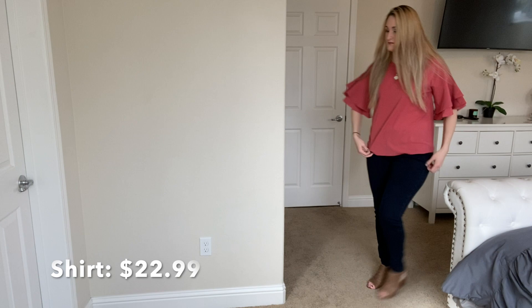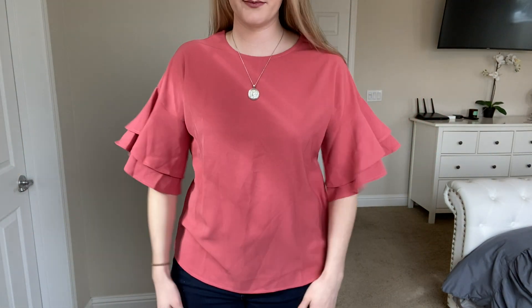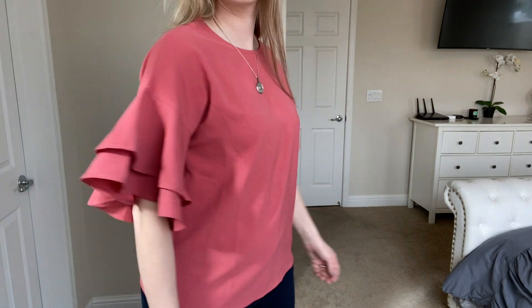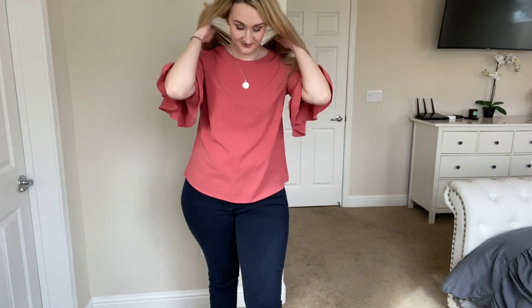This is probably my favorite top of all from the order. I love these cute little bell sleeves — I think it's perfect for spring because it adds a fun, flirty element. I could also get these in every color. The quality is great and I absolutely love it.